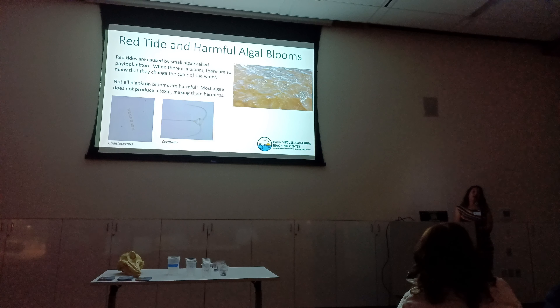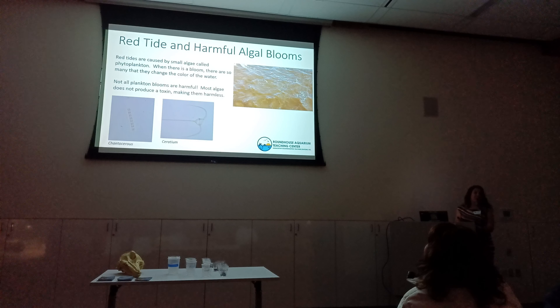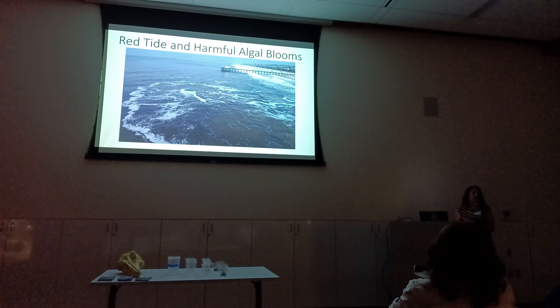Not all phytoplankton are harmful — most of them are completely harmless. There are a few that create toxic blooms, but most are beneficial, responsible for over half of the oxygen we breathe. These are a couple of favorites: one is a dinoflagellate, which can actually move around a little, which is fun for an algae. And then these are diatoms — they make a glass box around themselves to protect from predators. They're also what I studied in graduate school. Let me show you a little video of when there was a red tide near the pier.